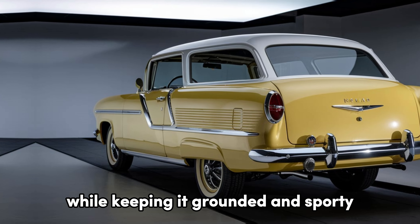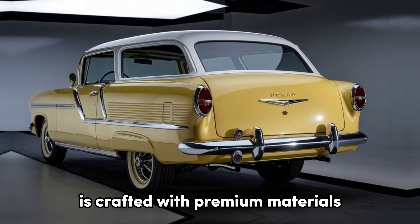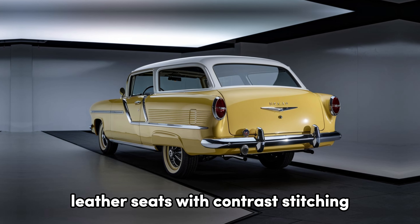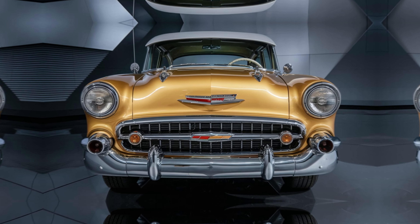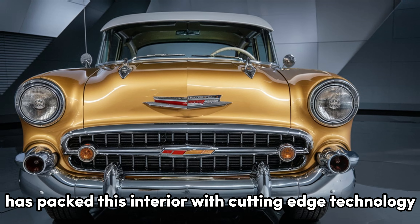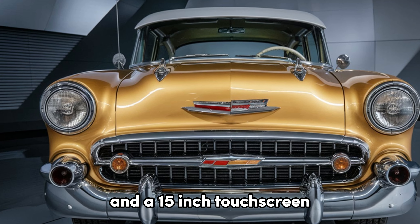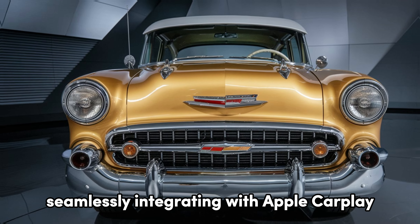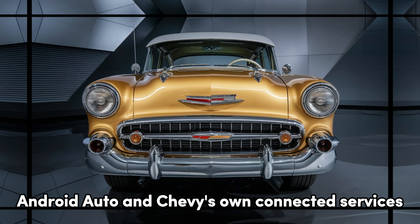Step inside, and you're greeted with a perfect fusion of vintage charm and modern luxury. The cabin of the 2025 Nomad is crafted with premium materials — leather seats with contrast stitching, soft-touch surfaces, and brushed aluminum accents. And don't worry, tech lovers — Chevy has packed this interior with cutting-edge technology. The 12-inch digital instrument cluster and a 15-inch touchscreen infotainment system are the heart of the dashboard, seamlessly integrating with Apple CarPlay, Android Auto, and Chevy's own connected services.